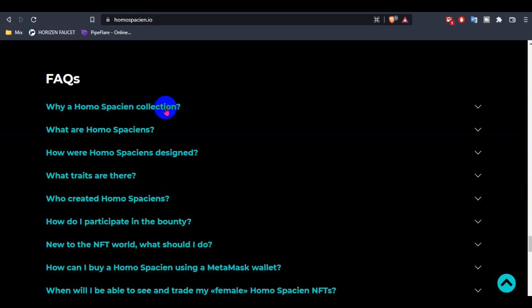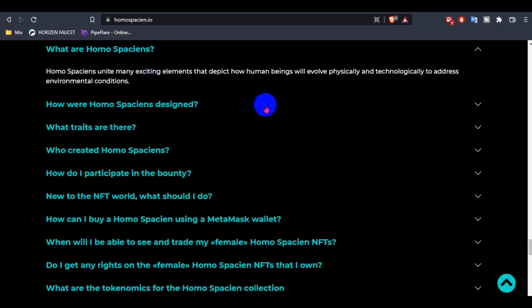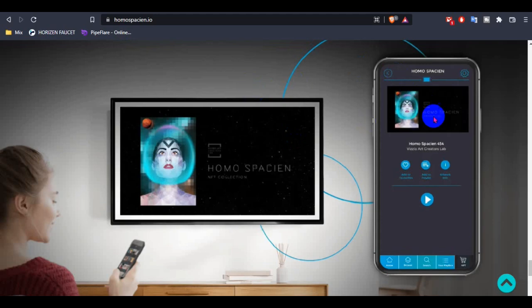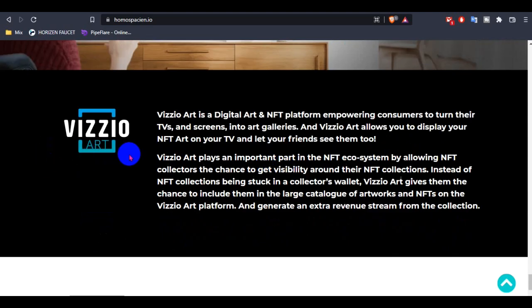You can also see participant options and an automatic FAQ section where you can see why HOMOSPCION, recent space missions like Richard Branson's, and what HOMOSPCION is. The HOMOSPCION collection can be viewed from your TV. Visual Art is a digital art and NFT platform allowing consumers to turn their TVs and screens into an art gallery.